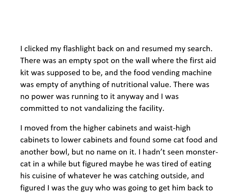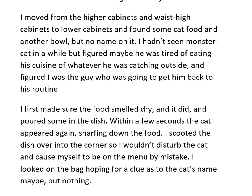There was an empty spot on the wall where the first aid kit was supposed to be, and the food vending machine was empty of anything of nutritional value. There was no power running to it anyway, and I was committed to not vandalizing the facility.